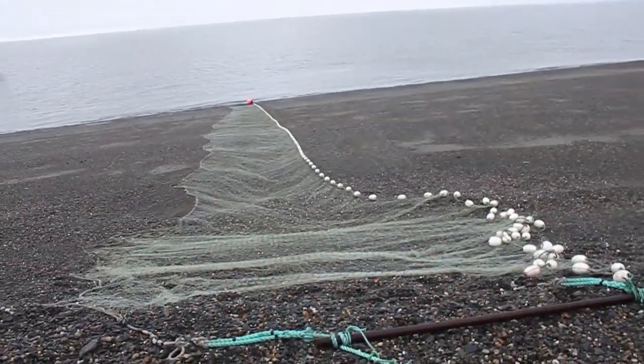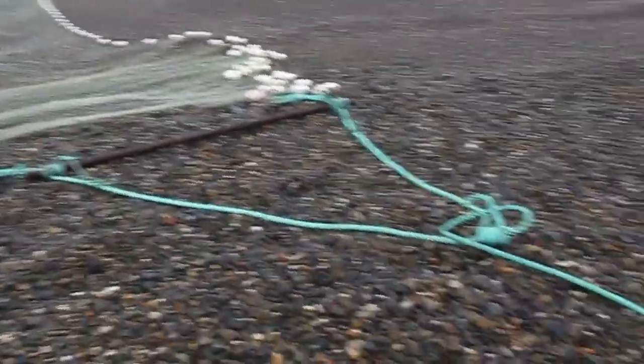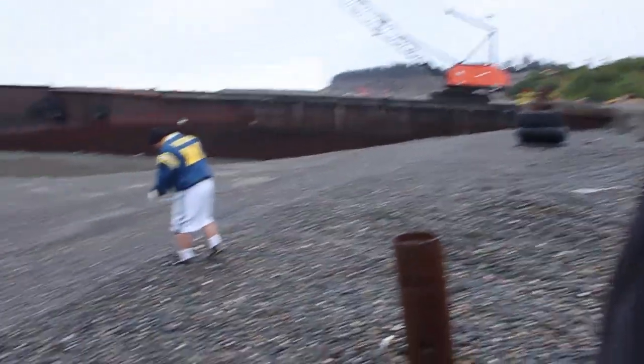All right, we're going. All right, well, this is the morning. It's what we call a normal fish period. It's about quarter till 7 in the morning. We fish from 7 in the morning till 7 at night.